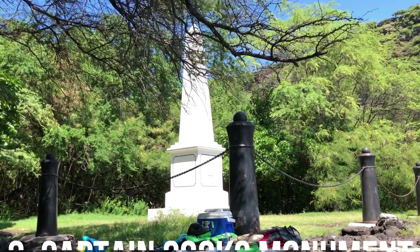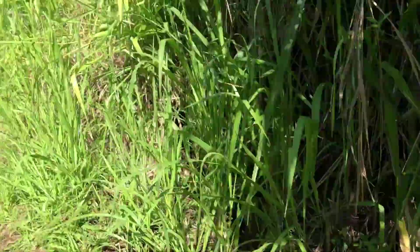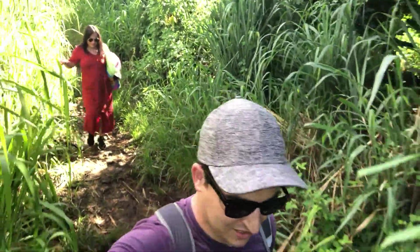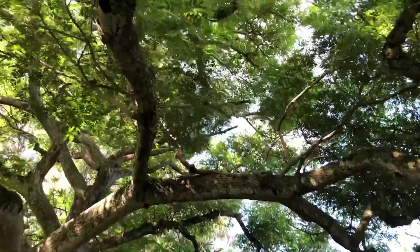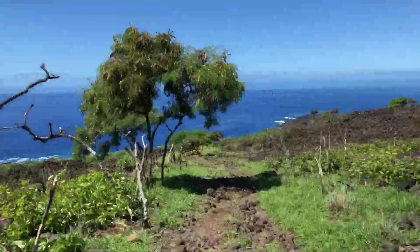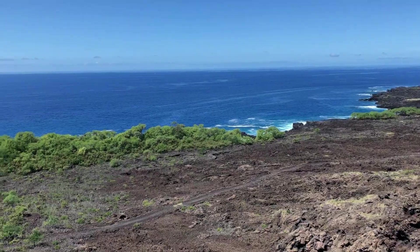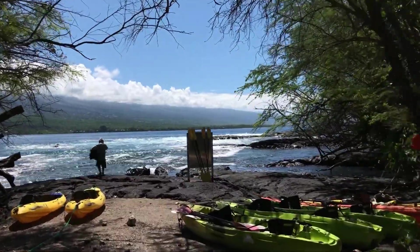Coming in at number three we have Captain Cook's Monument. As you can see, you park on the street, so I recommend you come early enough so it's not too packed — plus you want to avoid the heat. The hike is about 1.8 miles down to where you can snorkel at the Captain Cook Monument. The hike itself was very cool and very jungle-like — lots of grass; it felt like you were in the middle of the jungle at one point. There are also some very scenic, breathtaking views. This was the most inexpensive way to get there — you could also get there by boat or kayak rental, but we decided to hike down.